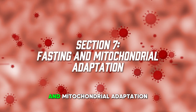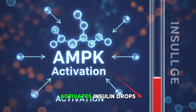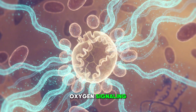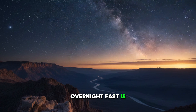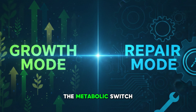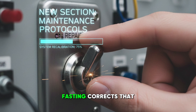Section seven: fasting and mitochondrial adaptation. Fasting is a mitochondrial therapy as much as it is a metabolic one. During fasting, AMP-activated protein kinase activates, insulin drops, the body switches from glucose to fatty acid oxidation, mitophagy increases, reactive oxygen signaling normalizes, and sirtuins activate. A simple 13 to 16 hour overnight fast is enough to shift the body into a mitochondrial repair mode. The key insight is that fasting toggles the metabolic switch from growth to repair — most longevity patients spend their entire lives stuck in the growth state and never enter deep cellular repair. Fasting corrects that.